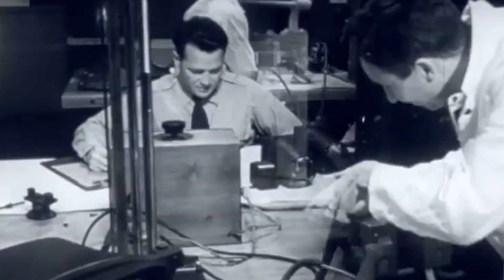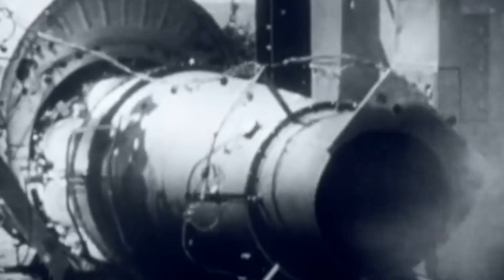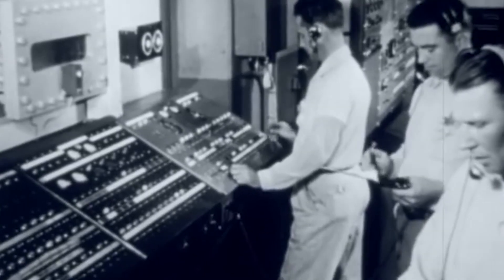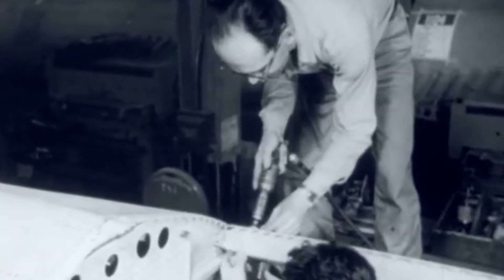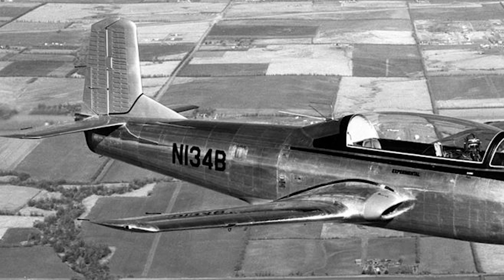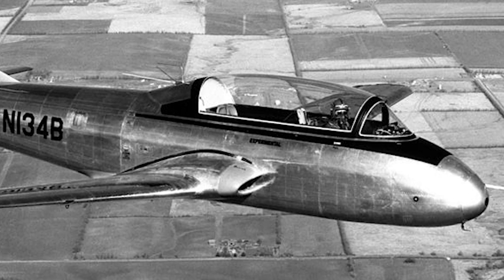Hoping to win another contract with the US military, Beechcraft began the development of a jet engine derivative of its already successful Mentor in 1955. The so-called most economical jet trainer in the world was born. This jet shared many components with its predecessors, but was visually different in its cockpit, which was located further forward in the fuselage, with air intakes for the jet engine in the wing roots. The power plant consisted of a Continental J69 jet engine. The Model 73 Jet Mentor flew for the first time in December of 1955, but both the Air Force and the Navy settled for different aircraft. Consequently, the Model 73 jet was never produced, and its only prototype is on display at the Kansas Aviation Museum.